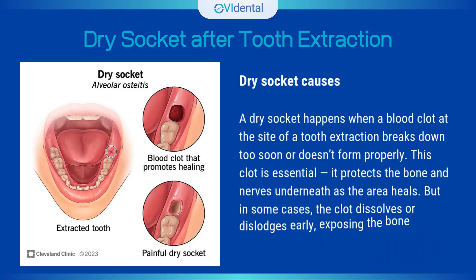A dry socket happens when a blood clot at the site of a tooth extraction breaks down too soon or doesn't form properly. This clot is essential — it protects the bone and nerves underneath as the area heals. But in some cases, the clot dissolves or dislodges early, exposing the bone and causing pain.